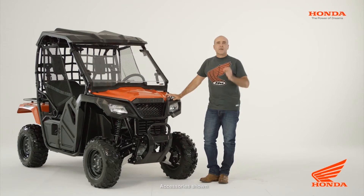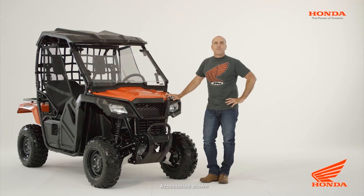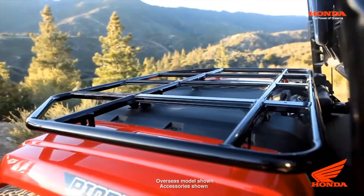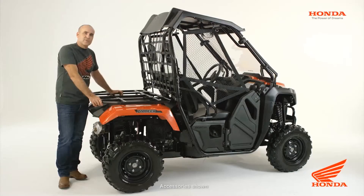And while we're talking about towing, the Pioneer 500 has a 453kg towing capacity. The Honda Pioneer 500 also has a large rear cargo rack — its steel frame construction has a 204kg capacity.